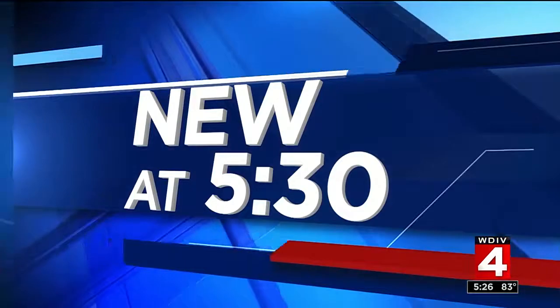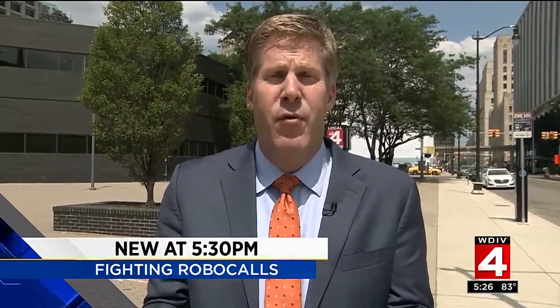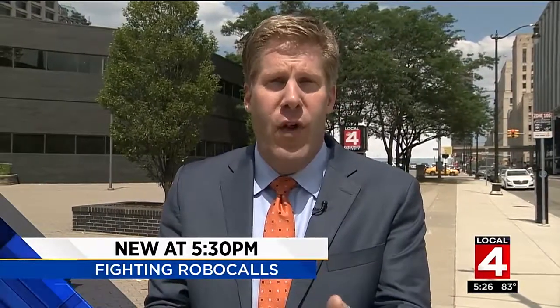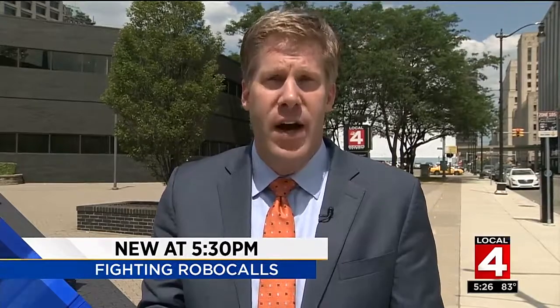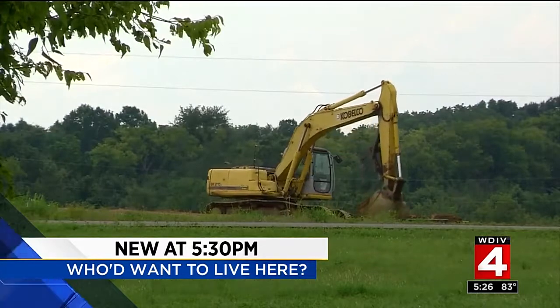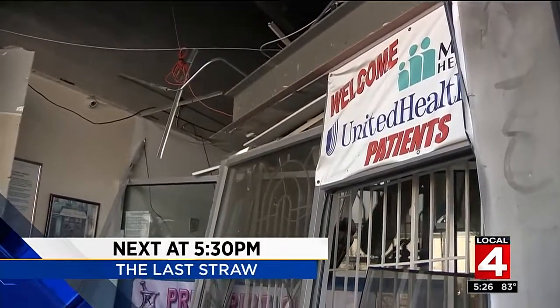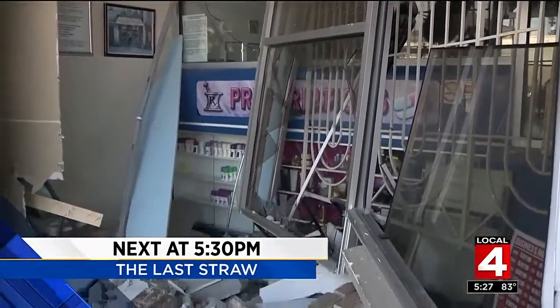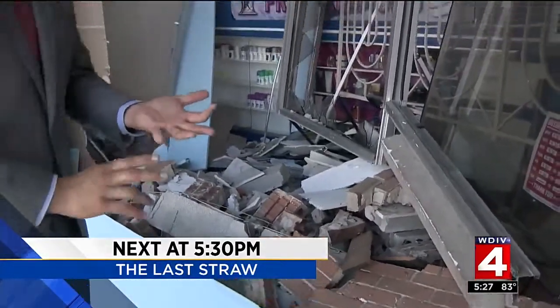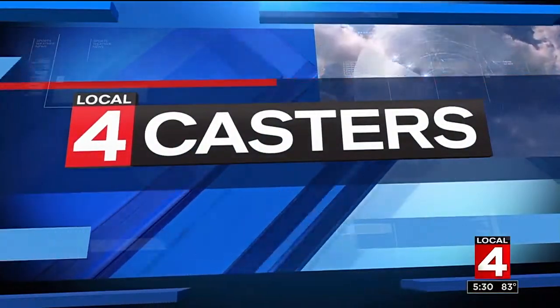New at 5:30 — telemarketers taking over your cell phone: how did they get your number, and how can you take control? Also new tonight, a developer building a subdivision is accused of covering up something very creepy right in the middle of his construction site. And a brazen break-in early this morning — a U-Haul through the front of a pharmacy on Verner Highway. What did they get away with, and why does the owner think this may be the last time he wants to do business here?